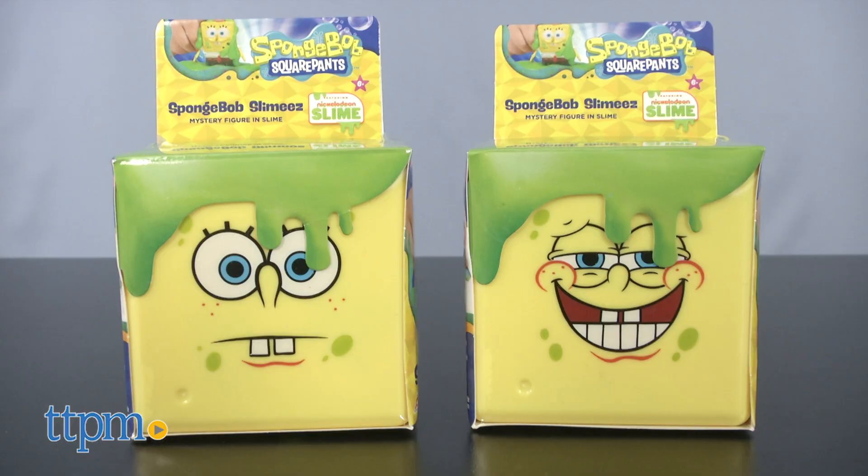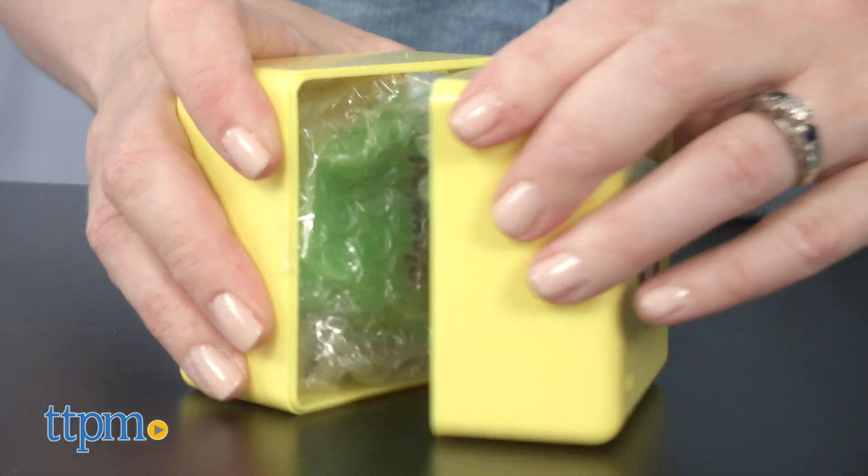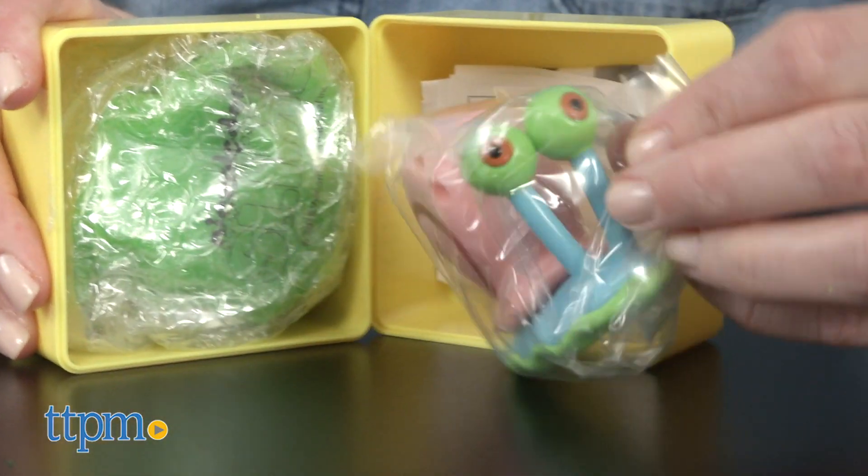This all comes in blind packaging, so you'll have to open the yellow Spongebob cube — each one with a different facial expression — to find which character is inside.